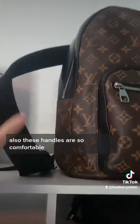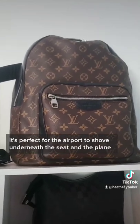Also, these handles are so comfortable. This bag fits so much — it's perfect for the airport to shove underneath the seat in the plane.